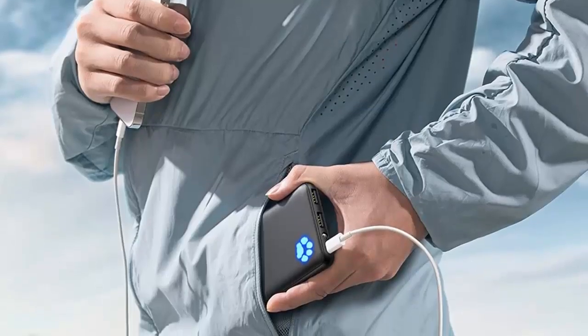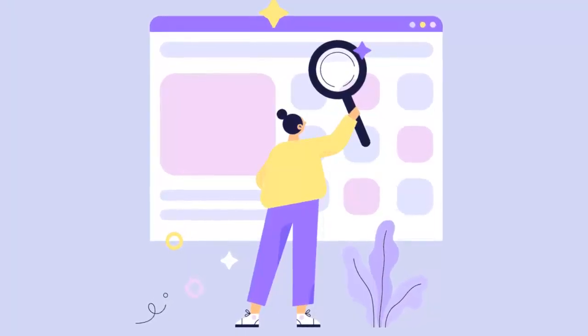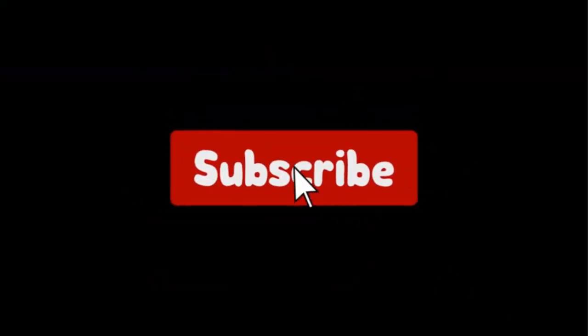We've done the research for you and we'll be sharing our top picks. We have selected the products considering many factors, importantly user feedback. If you choose from this list, you can rest assured that you are buying the best product. I have put the links to the products in the video description, and don't forget to subscribe to our channel to enjoy more awesome content like this. So without any delay, let's get started.